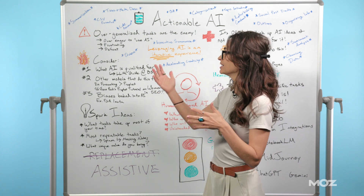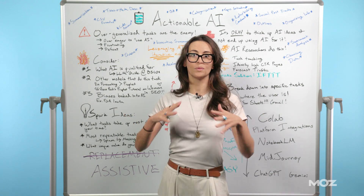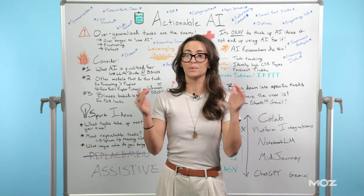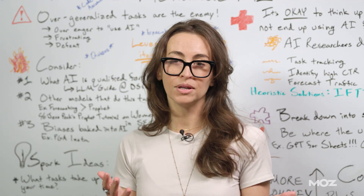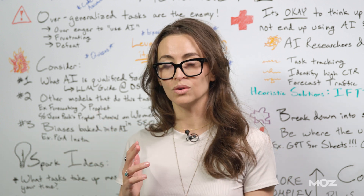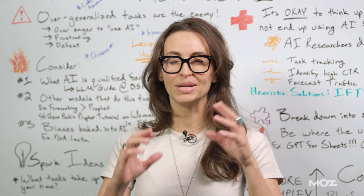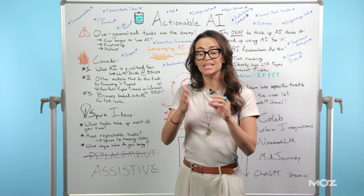Typically what ends up happening is this happens when people are over-eager to incorporate AI into their products or their systems and company. I'm hearing a lot of SEOs, a lot of marketers feel that burden from upper management. And there's a really neat opportunity for those of you who experience that to sort of manage up and help educate some of these stakeholders about what AI is qualified for and what it's not qualified for, and to certainly bring these tasks a bit down to earth in terms of breaking them out into steps.